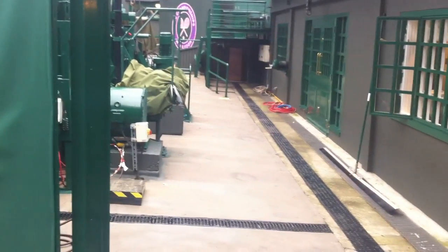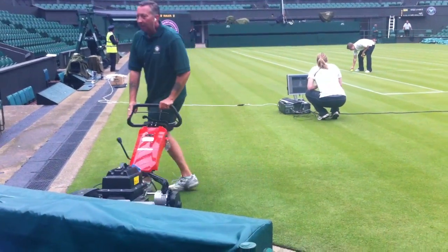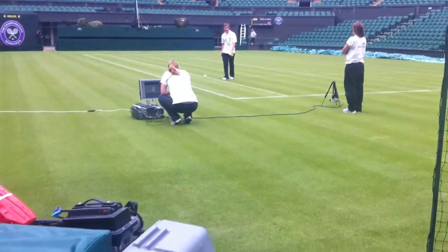We're right here at the entrance where the players come through to walk on Center Court behind the scenes. This is Wimbledon 2012 and the wonderful preparation for the greatest tournament in the world.